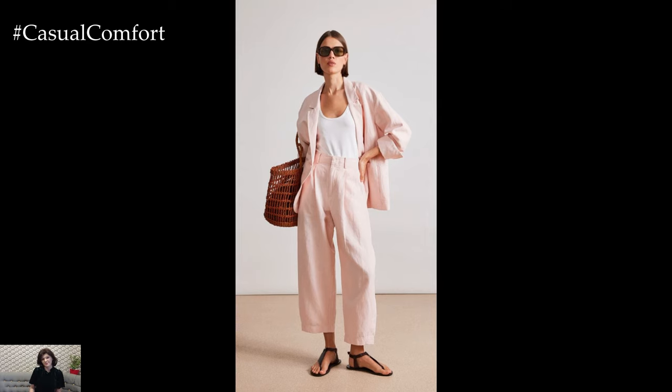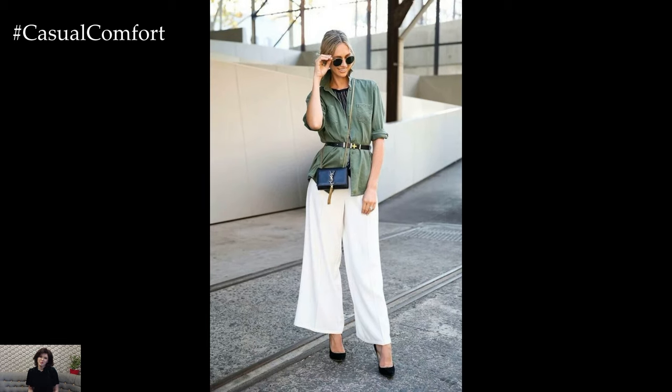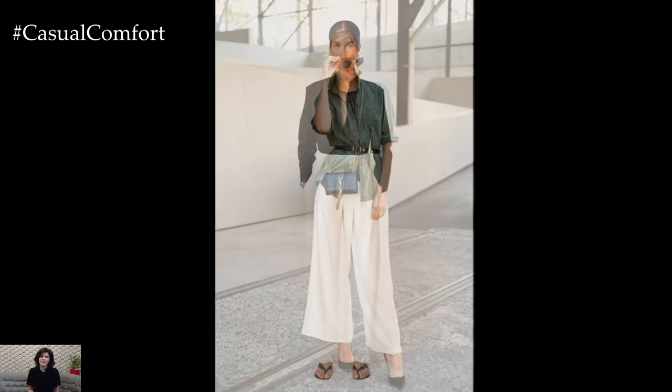Accessorized with statement belts, structured handbags, and sculptural jewelry, tailored simplicity becomes the epitome of understated elegance in the springtime.